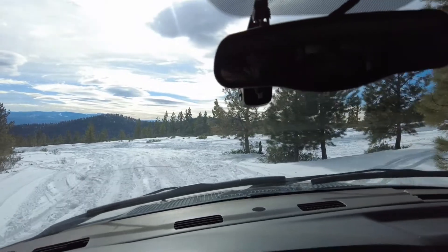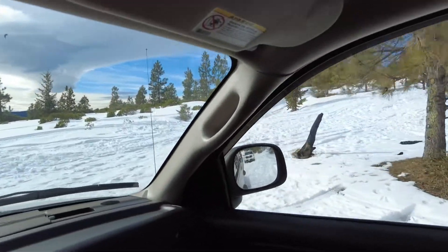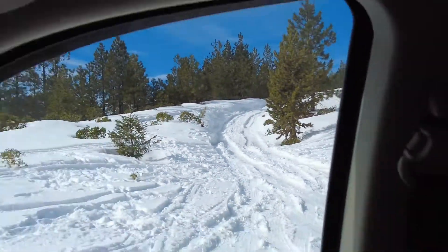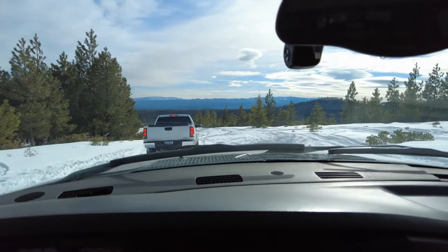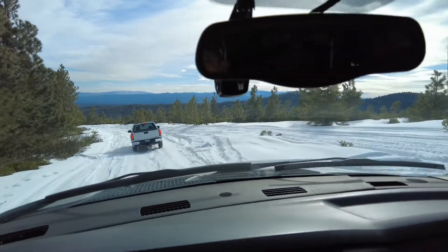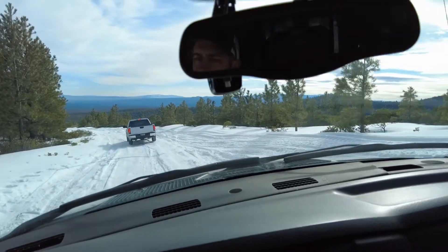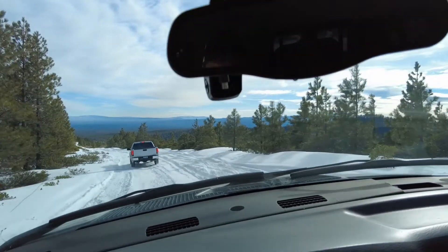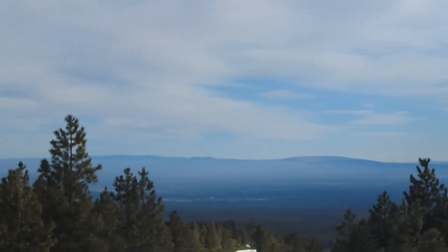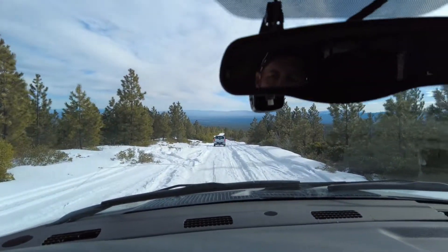We're going to pull over at this little intersection and let him go in front of us. If you recognize this spot from the Honda Accord video, that road right there is where we went and got that little Honda Accord. Letting him go first because this is where it turns into some super hard glare ice — if he slides off the road, I'll be better off behind him to pull him back up with no chance of him sliding into me. Way down there at the bottom of that valley is Bend — that's where we started this video.